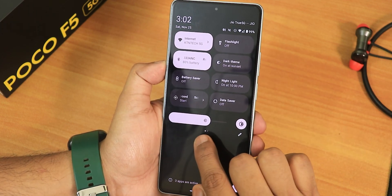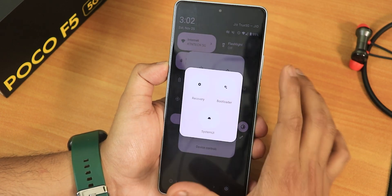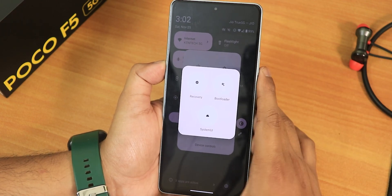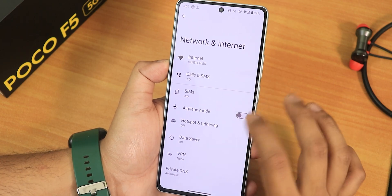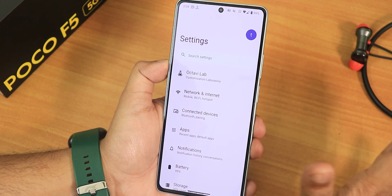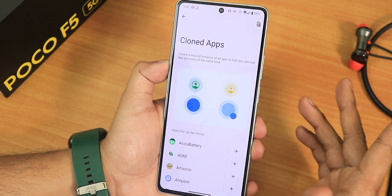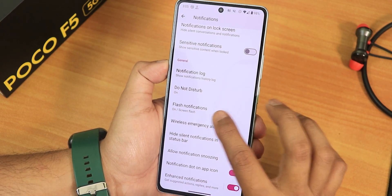You can add hotspot and other toggles as needed. The brightness slider is at the bottom of the quick settings panel. In the power menu with advanced reboot enabled, you can reboot directly to recovery or fastboot. Network settings include VPN, and 5G is working fine. Under app settings, there is a cloned apps feature to run two accounts for WhatsApp or similar apps.